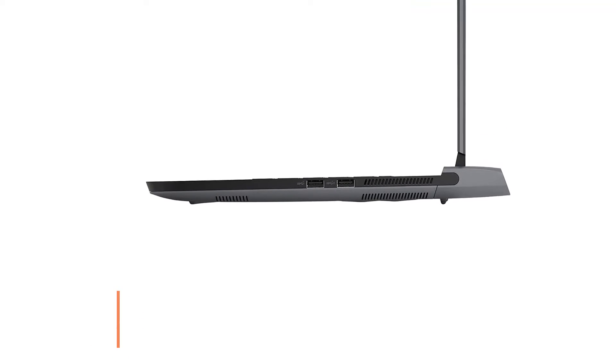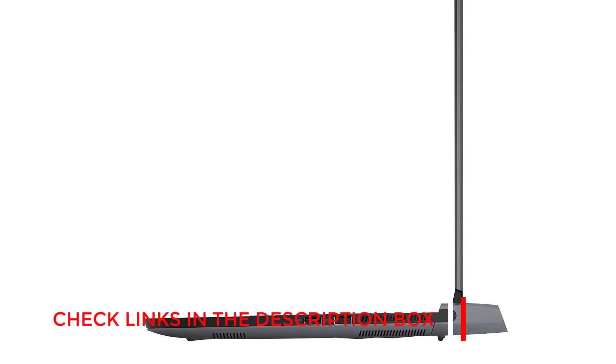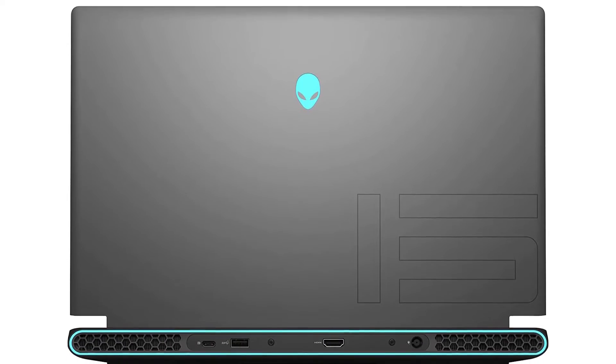The only downside is the weight. At around 5.4 pounds, it's not the lightest option, but its thin and compact design is a plus. It provides decent battery backup for a gaming laptop — the 60WHR battery is capable of running 10 hours on a stretch under moderate load.